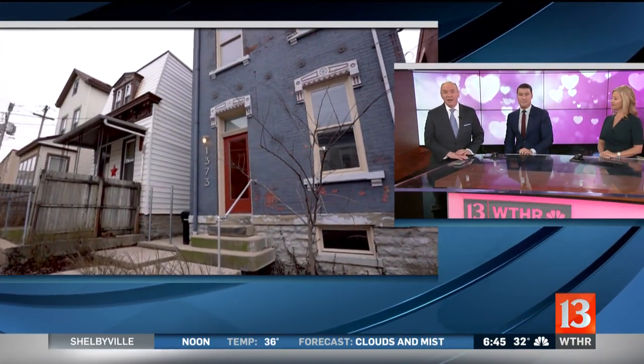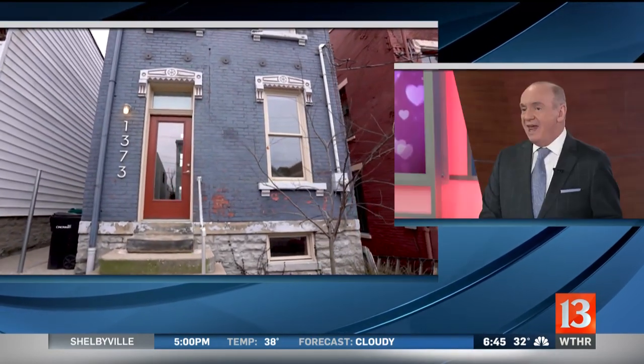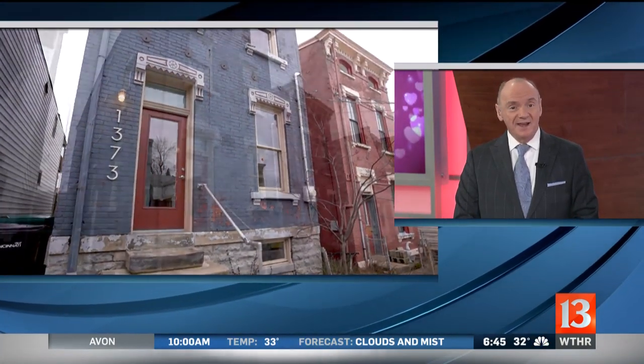We've had a good time so far, and now I want to show you one of the most incredible and unexpected hidden gems of our whole trip. On a nondescript street with just a handful of houses sits 1373, a narrow three-story that is so much more than meets the eye.